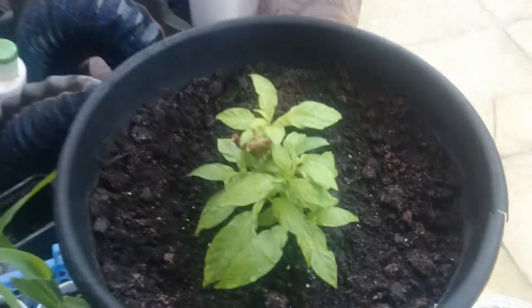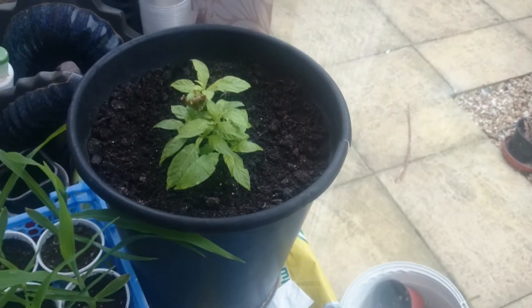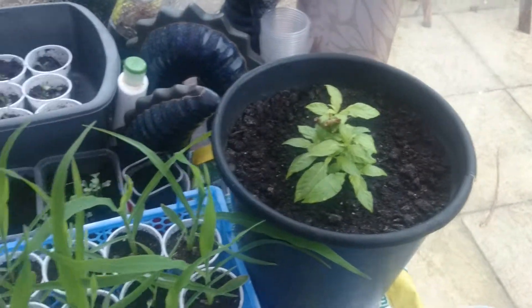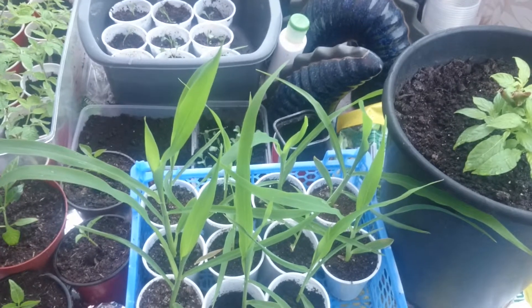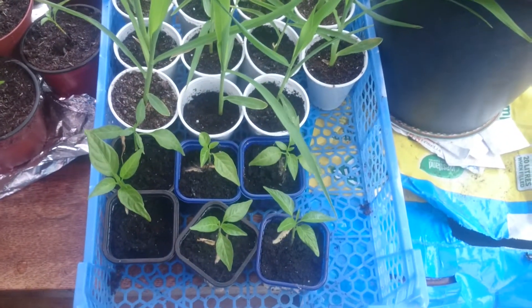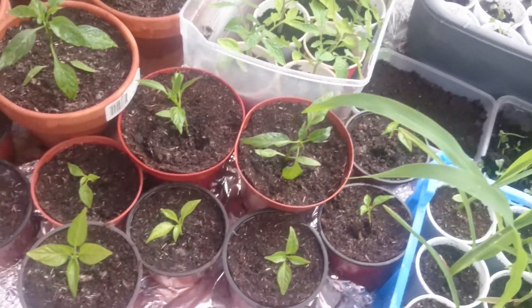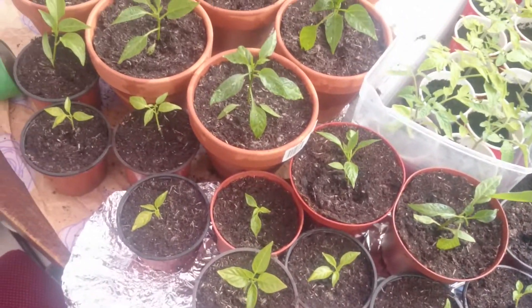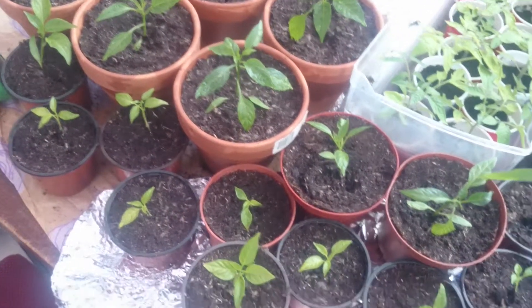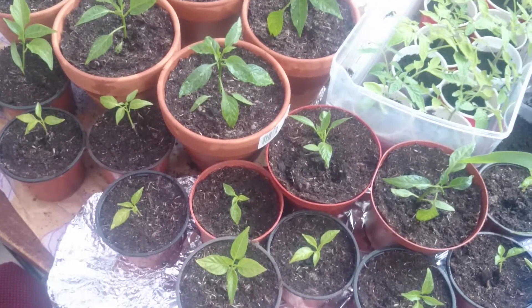Which is looking absolutely fantastic at the moment. It's just flying into life. And over to the sweet corn which is just doing great, with a few little leftover chilies that I haven't put into pots yet. There's my prairie fires at the front. They weren't doing too well in their last pots so hopefully with this new compost they'll start to pick up.